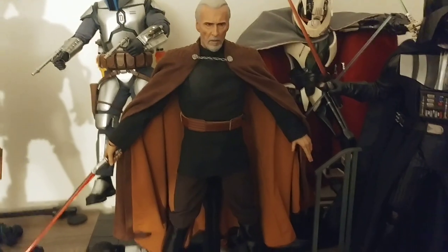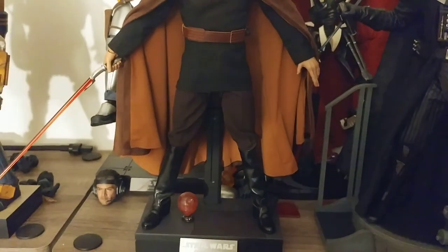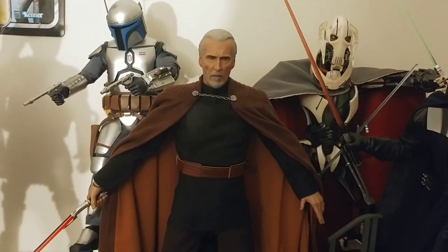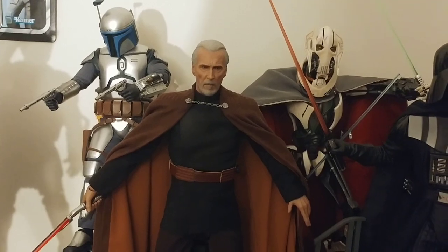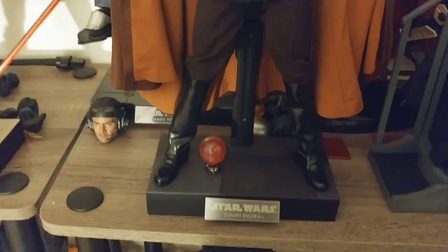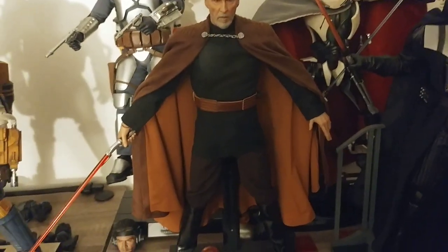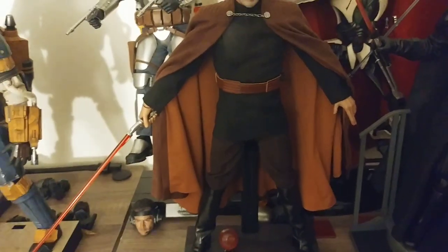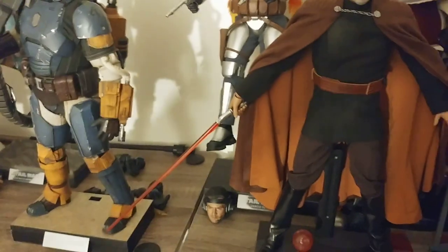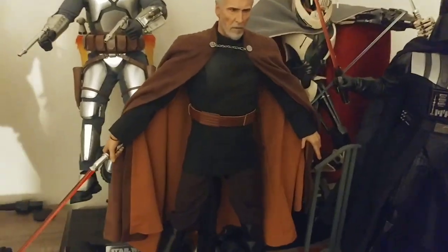We have Count Dooku — another one of the first ones I bought, and I absolutely love this one. Another favorite of mine in the collection. The Christopher Lee likeness is really, really good. Because he wears pretty simple clothing, poseability is easy and fun — you can get some really nice, elegant dueling poses with his lightsaber. He's got a little hologram projector with a few different holograms including the Death Star plans, which is super cool. He also has lightning effects for his hands, though they're so large they droop from their own weight if not resting on something, which kind of sucks. But still very awesome.